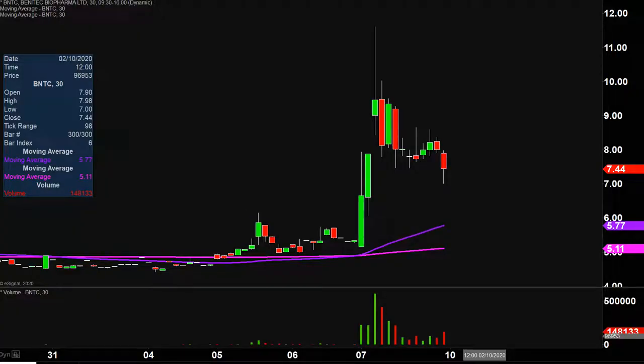Very nice moving on this one today, not only from the price action point of view, but you look down here at the volume — well above average volume on the day. So a lot of eyeballs on it going forward.